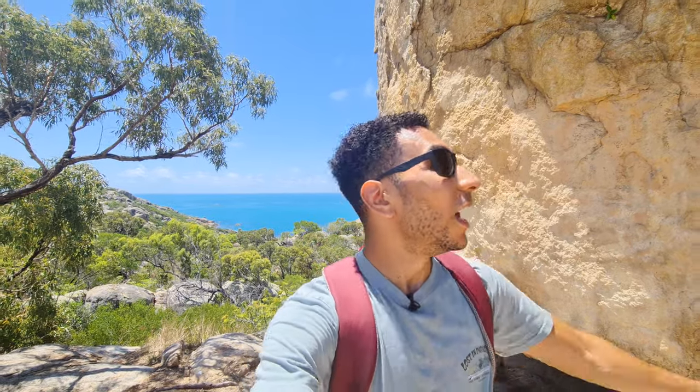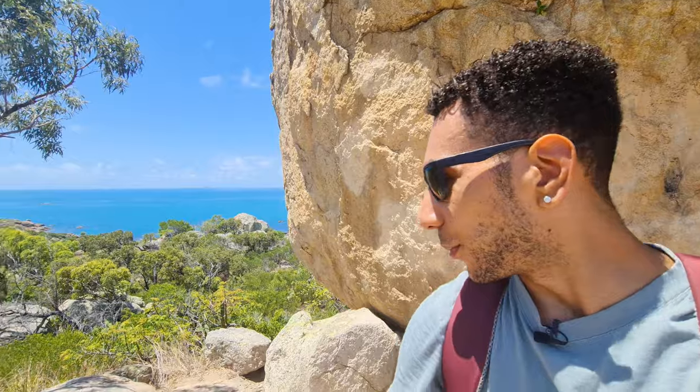Made it to the top! Even for an experienced bushwalker like myself that was pretty tough — maybe just because of the midday sun. Look at the sweat running off my head. Anyway, the views from the top here are magical. This big rock behind me — look at it, just being propped up by this little one. Hope that doesn't move.